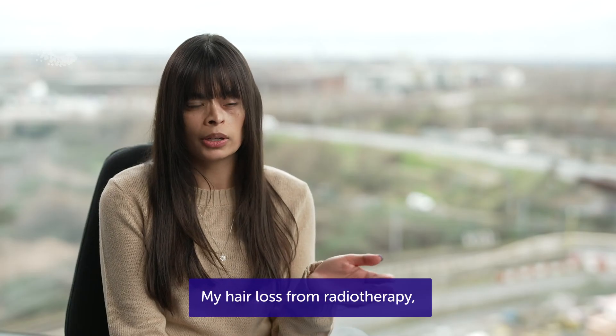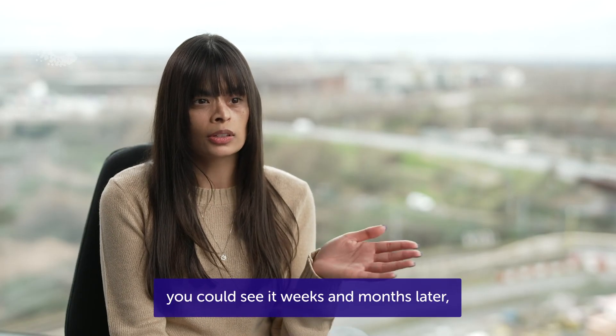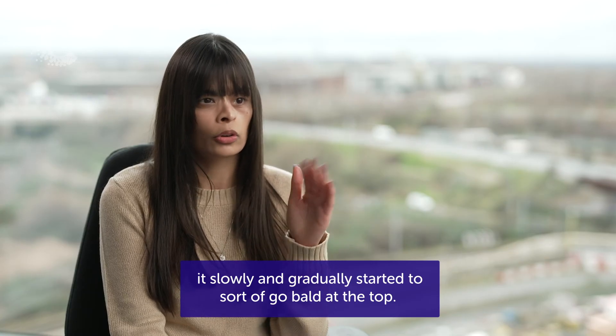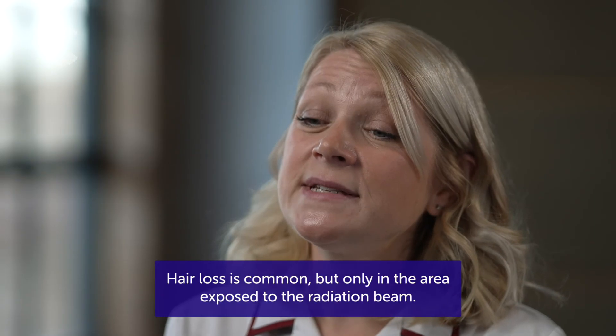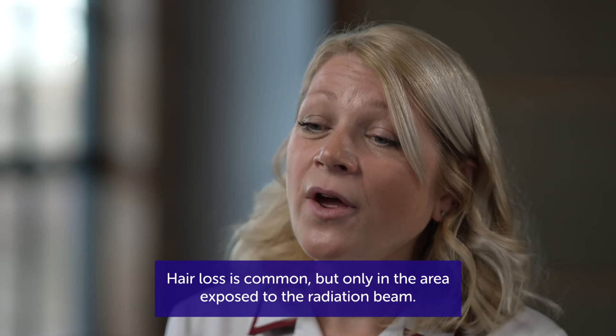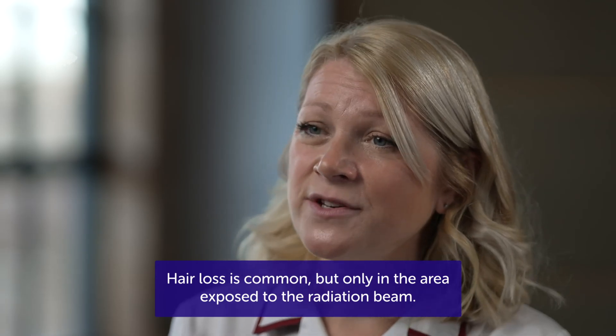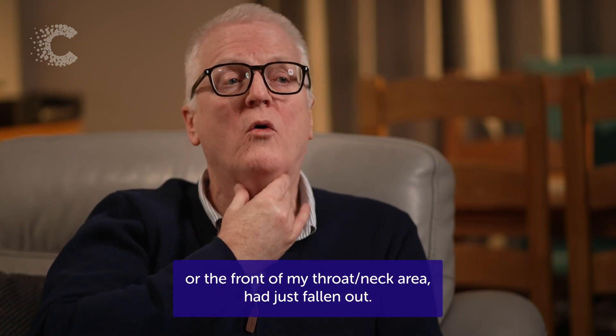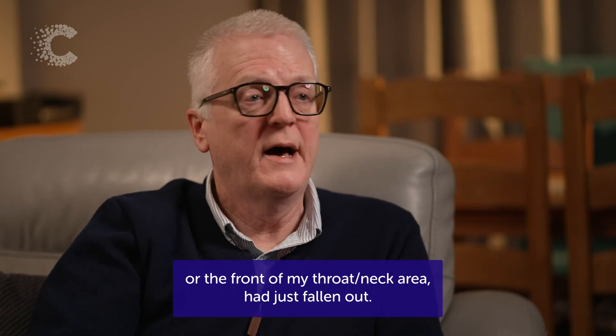My hair loss from radiotherapy — you could see it sort of weeks and months later, it slowly and gradually started to go bald at the top. Hair loss is common, but only in the area exposed to the radiation beam. Every hair in the treatment area, whether it's on the back of my neck or the front of my throat and neck area, had just fallen out.